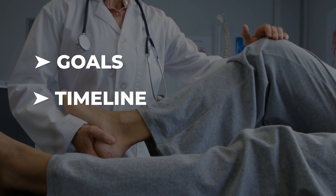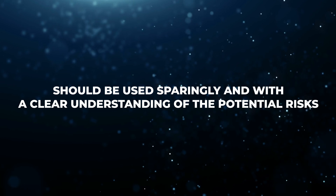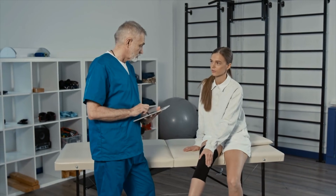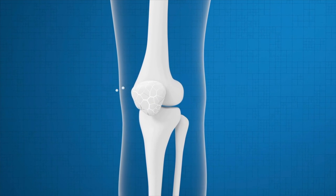So with all this information, how do you decide between PRP and cortisone? The answer depends on your goals, your timeline, and your specific situation. If you're looking for quick short-term relief — maybe you're traveling soon, attending a big event, or just trying to get through a temporary flare-up — cortisone might still make sense, but it should be used sparingly and with a clear understanding of the potential risks. If your goal is to preserve your knee, stay active, and reduce the likelihood of surgery — especially if you're in the earlier stages of arthritis or you're a younger patient — PRP is often the better investment. It offers the potential for longer-lasting relief without accelerating joint damage, and in some cases may even help support the healing environment within the joint.